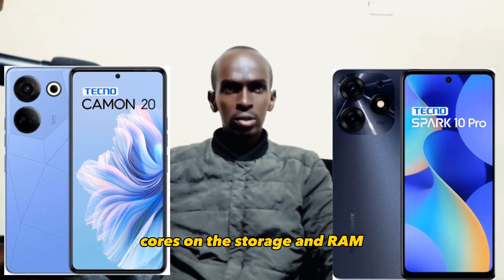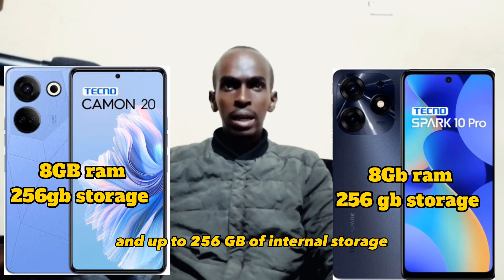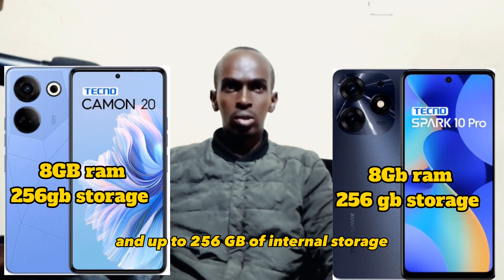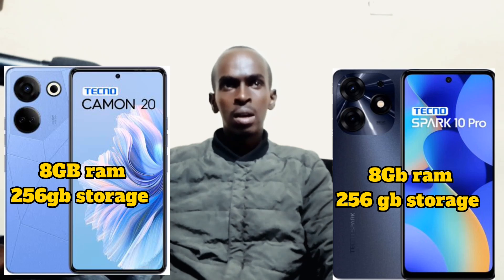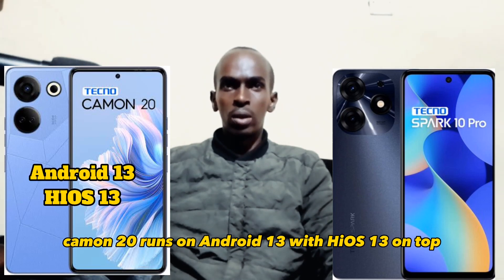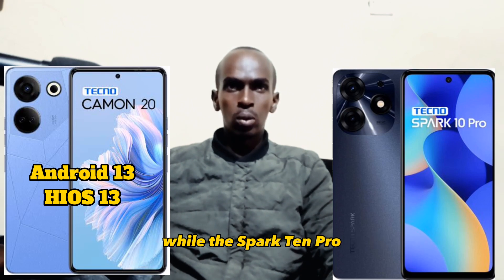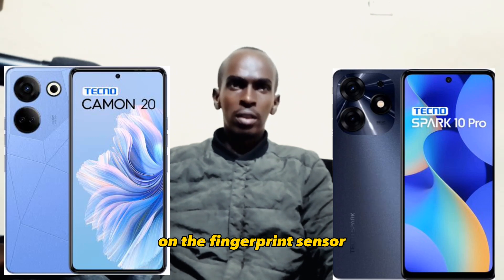On the storage and RAM, both gadgets have 8GB of RAM and up to 256GB of internal storage. Both phones also have a microSD card slot. The Camon 20 runs on Android 13 with HiOS 13 on top while the Spark 10 Pro runs on Android 13 with HiOS 12.6.